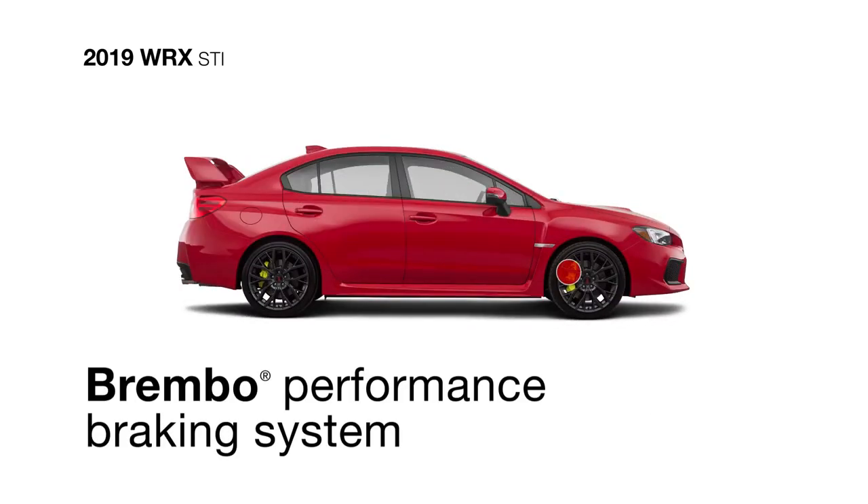Brembo Monoblock 6-piston front calipers with cross-drilled rotors are there as well, delivering precision braking.